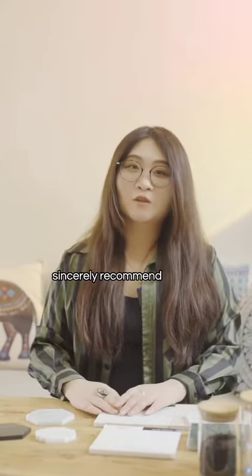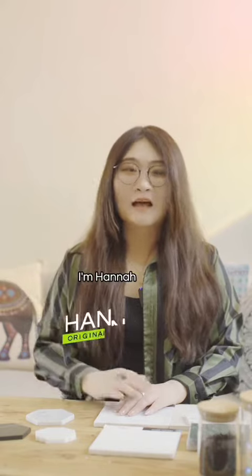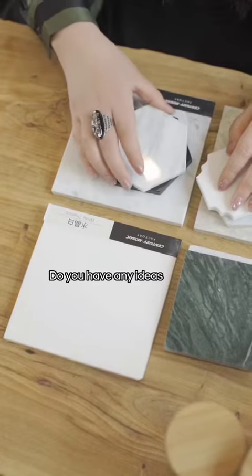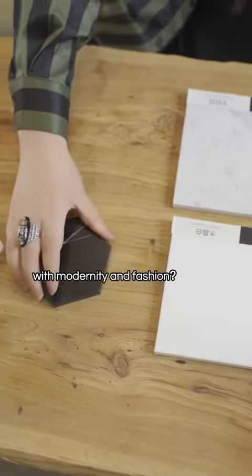Wonderful design, sincerely recommend. Hi guys, I'm Hannah, the original designer of Century Mosaic. Do you have any ideas about mosaic with modernity and fashion?